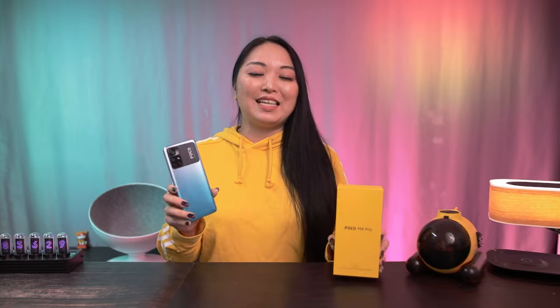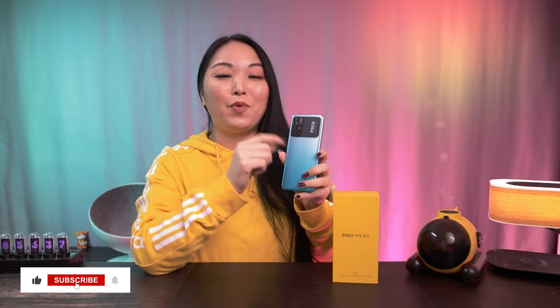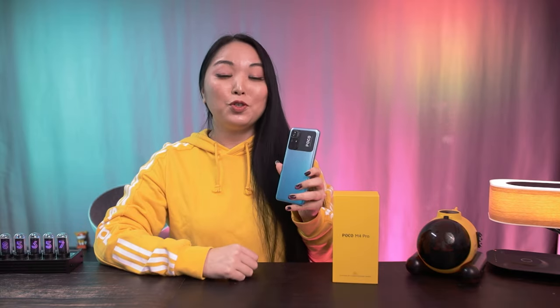What do you think about the Poco M4 Pro? Please leave your comments about the performance, the design, and whether you prefer the Poco design or the Redmi Note 11 design — especially regarding the strap with the Poco logo. I want to know your opinion. If you like this content, please leave a thumbs up, subscribe to my channel, and see you in the next video!